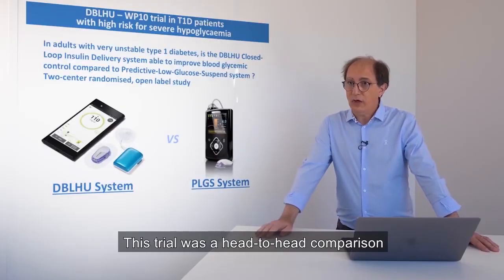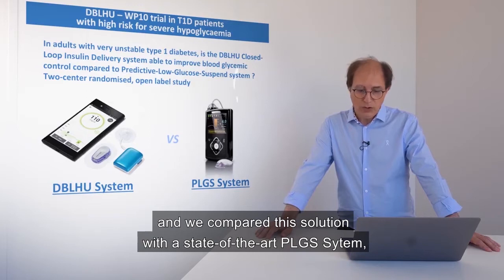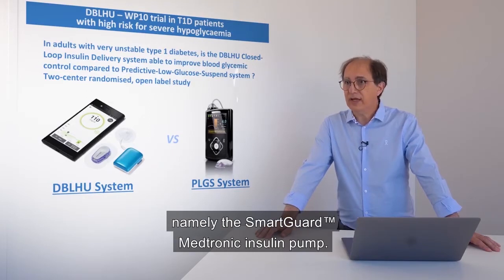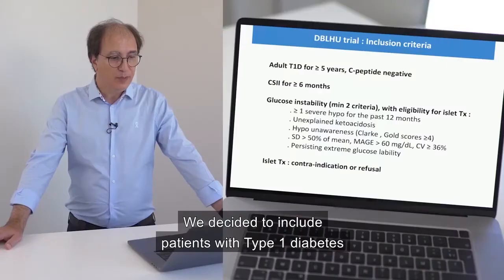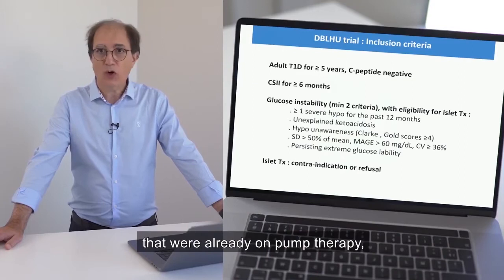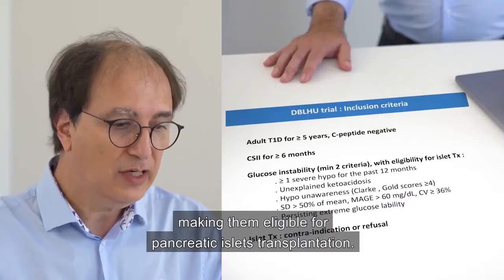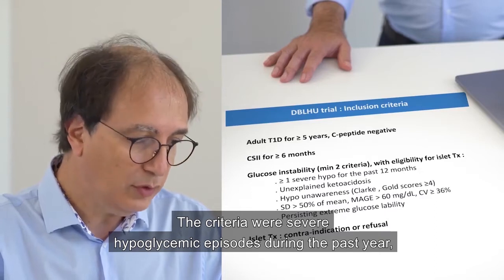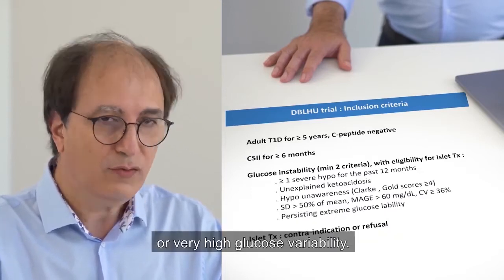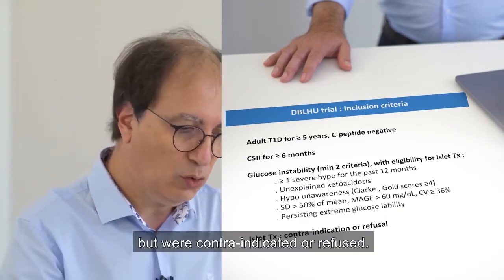This trial was a head-to-head comparison of the DBL-HU system, our closed-loop insulin solution, versus a state-of-the-art PLGS system, namely the SmartGuard Medtronic insulin pump. We included patients with type 1 diabetes already on pump therapy presenting with very severe glucose instability, making them eligible for pancreatic islet transplantation. The criteria were severe hypoglycemic episodes during the past year, hypo-unawareness, or very high glucose variability. All these patients had been considered for islet transplantation but were contraindicated or refused the transplantation.